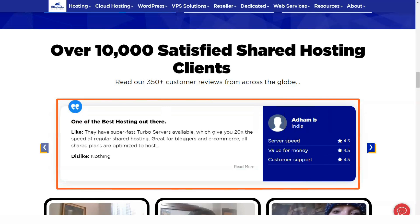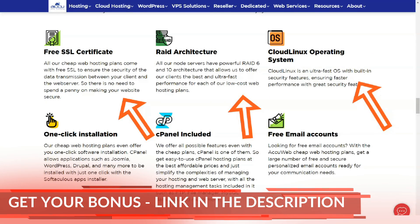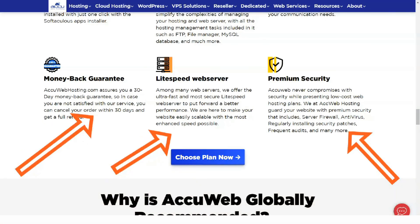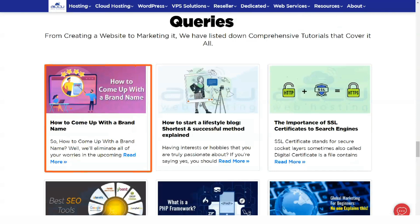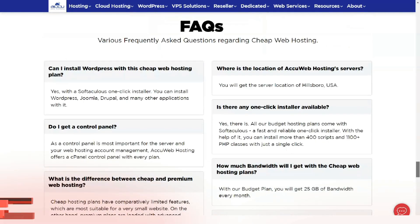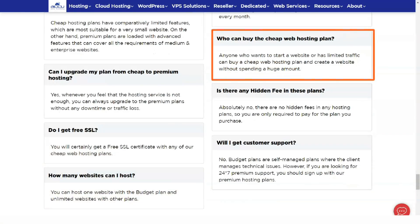AccuWeb Hosting offers 6 excellent versions of customized Linux or Windows-based dedicated hosting servers. The most affordable plan is the $105 a month plan, which includes 8GB of RAM, 1TB of storage, and 20TB of monthly data transfers. The advanced server plan, which starts at $116 per month, boasts a base capacity of 32GB of RAM, 1TB of storage, and unlimited monthly data transfers.